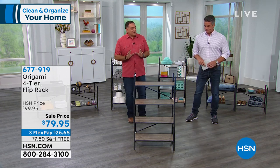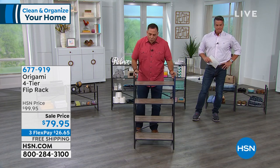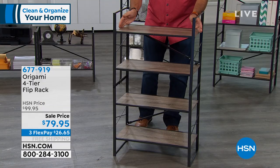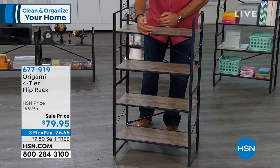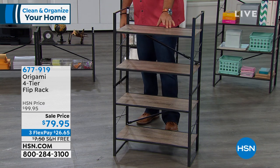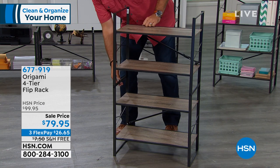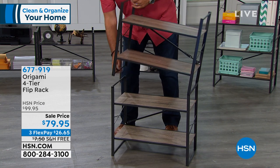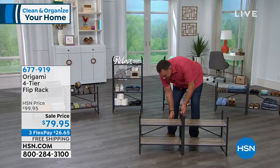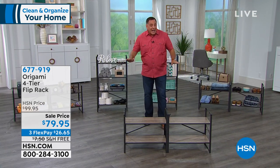Let me show you how this works. Here it is in your vertical configuration — you've got four shelves on here. Each shelf is two feet across and 13 and a half inches deep. Each one will hold 33 pounds, so that's 132 pounds total capacity. Now watch what I can do — let's say I decide I don't want it that way and I want it horizontal. Just like that, it's now a horizontal shelf system. It's the same exact unit.